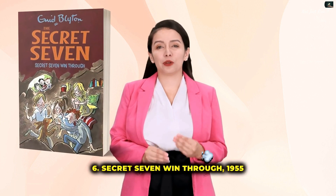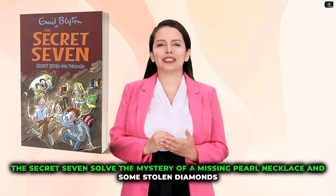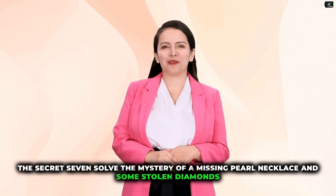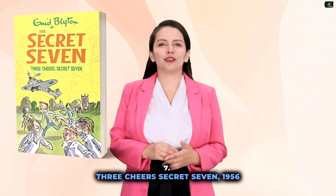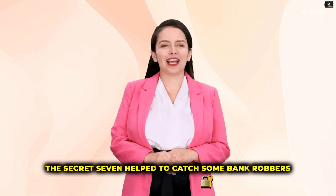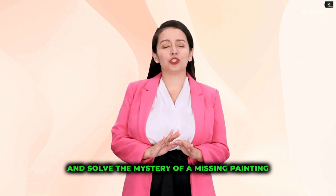6. Secret Seven Win Through, 1955 — The Secret Seven solve the mystery of a missing pearl necklace and some stolen diamonds. 7. Three Cheers, Secret Seven, 1956 — The Secret Seven help to catch some bank robbers and solve the mystery of a missing painting.